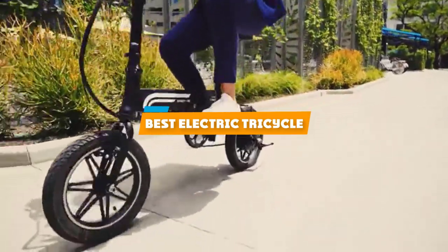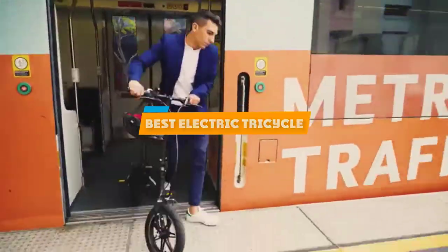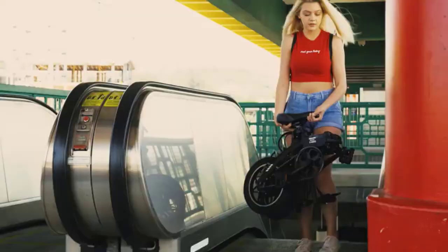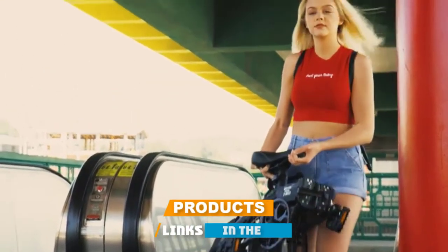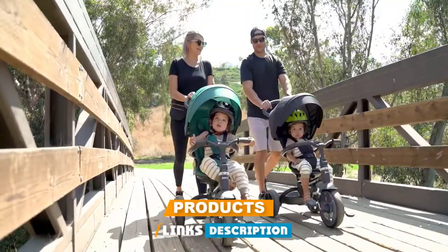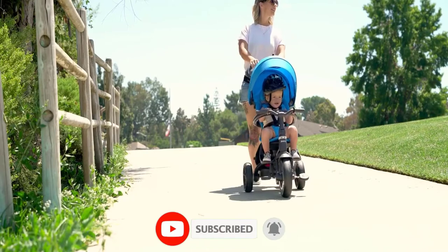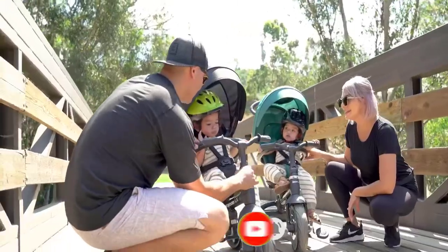If you're looking for the best electric tricycle, here's a list you must see. We made this list based on our personal preference and sorted it based on their features, prices, quality, durability, and reputation of the manufacturers and customer feedback. We've included options for every type of customer. So let's get started.